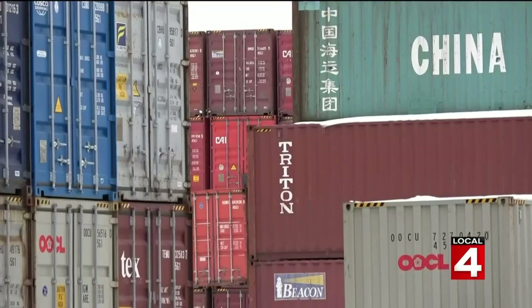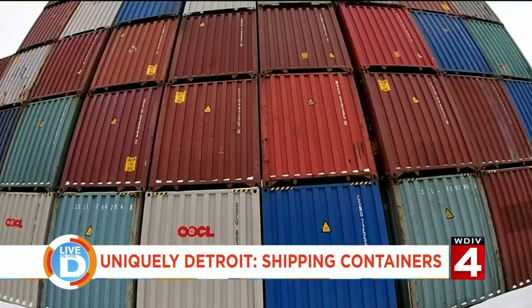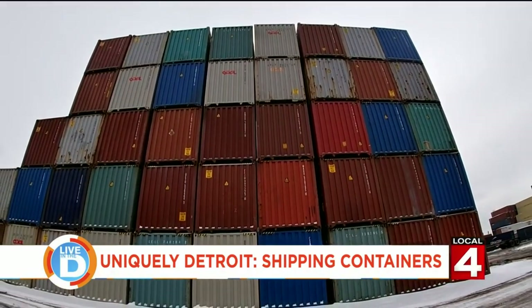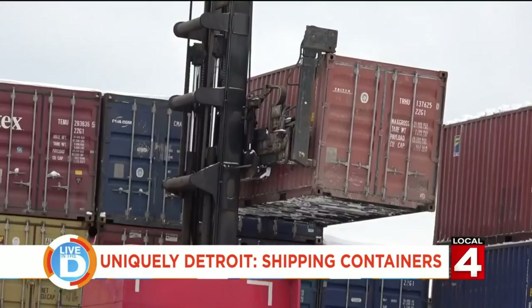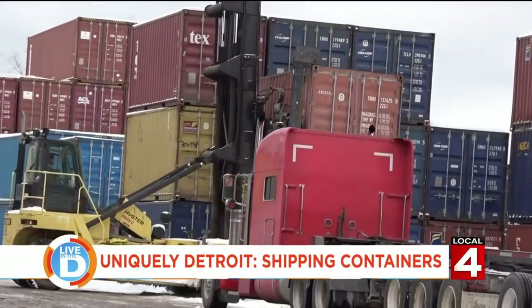Every container has a story to tell because it's been probably all over the world by this point. Right now we are at one of the various shipping ports in southeast Michigan, and this is where containers are shipped in and then kind of distributed regionally.